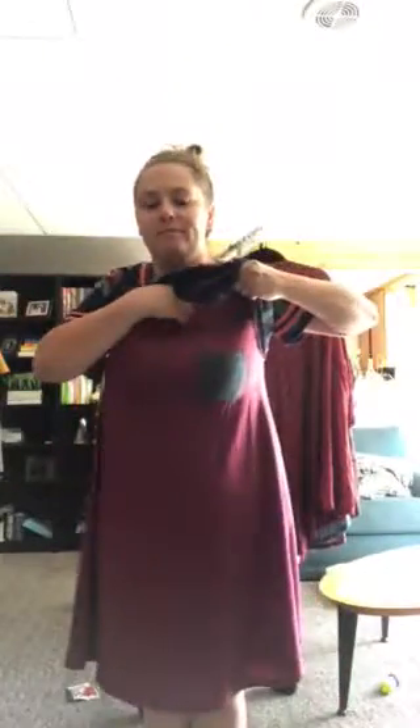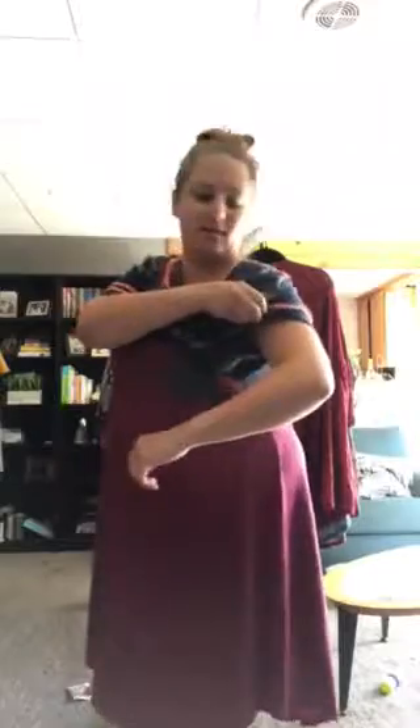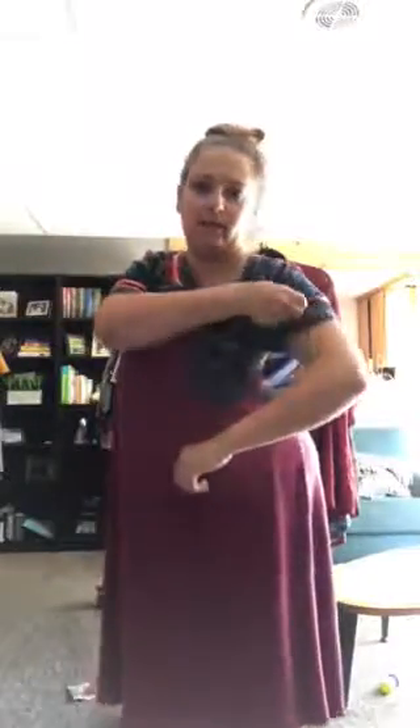Let me show you the one I'm wearing right now — it has a different color pocket, which is kind of cool. This one is like a plum, a bright purple, and it has this teal pocket. And the sleeves, if you can see them, are also teal, so it's really cool.